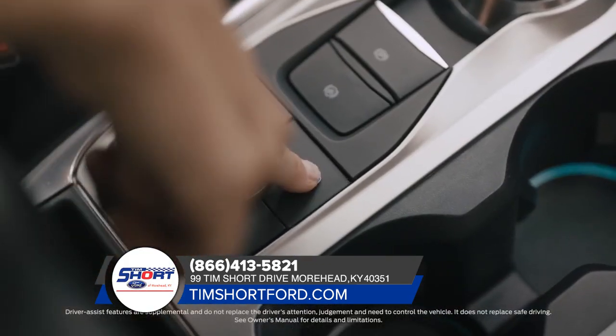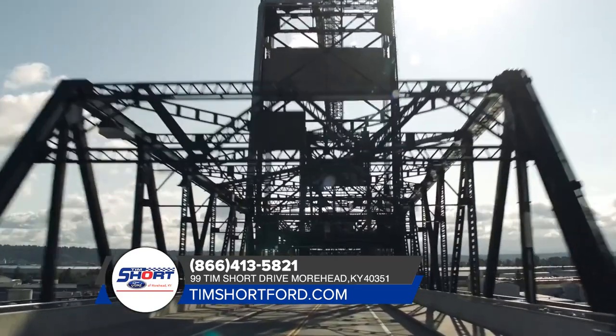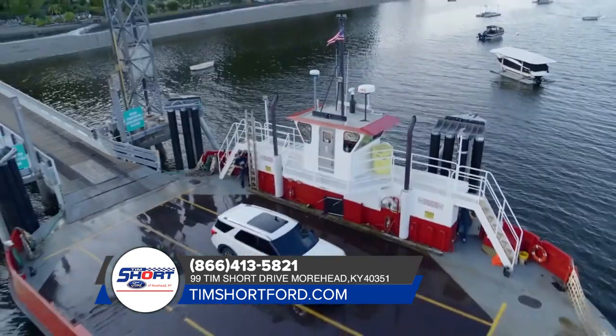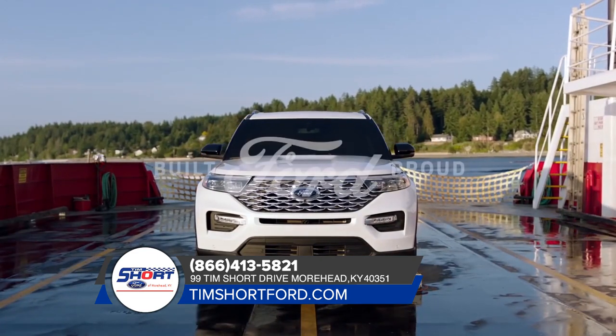Active Park Assist 2.0 takes the challenge out of parking with just the touch of a button. Palisade doesn't have it. Ford Explorer — the greatest exploration vehicle of all time.